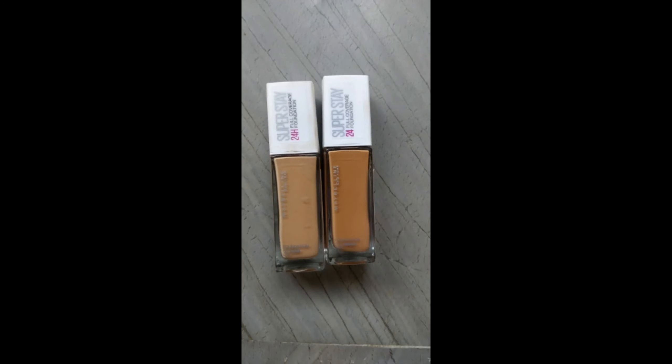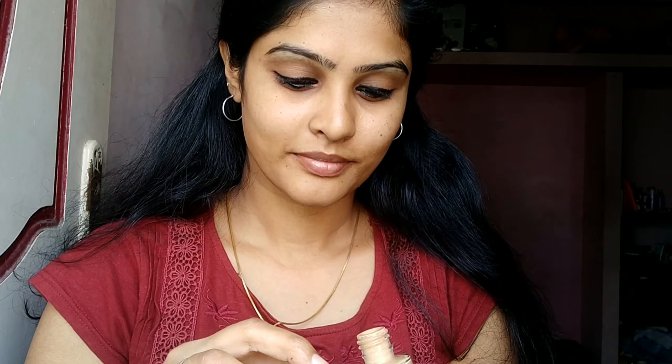Now let me tell you what happens if you choose a lighter shade foundation than your original shade. As soon as you wear a lighter shade foundation, it turns into a gray or ashy tone. I'm using foundation from MAC in shade NC30, which is actually way lighter than my skin tone. I applied a pump on my jawline and dabbed it — as I said, it has turned ashy, and I think you guys can see it very clearly now.